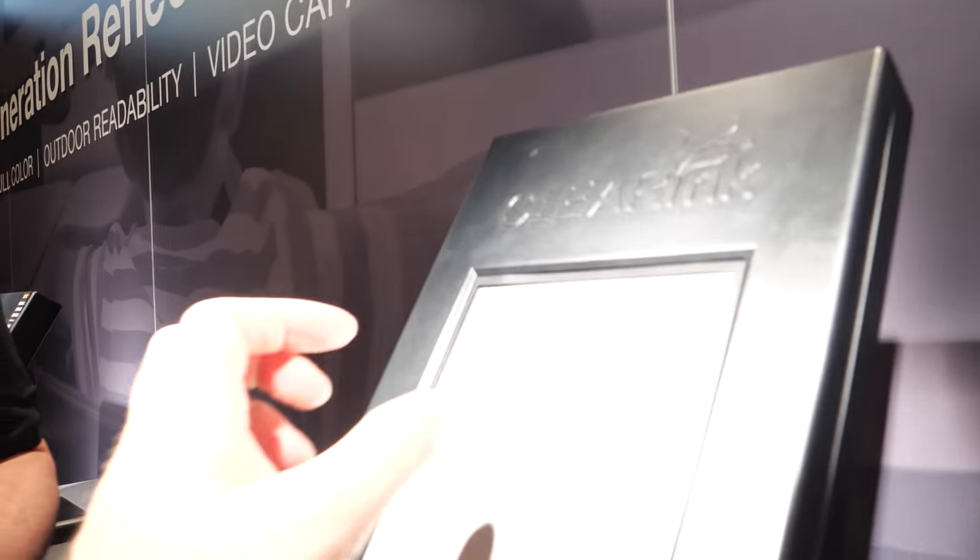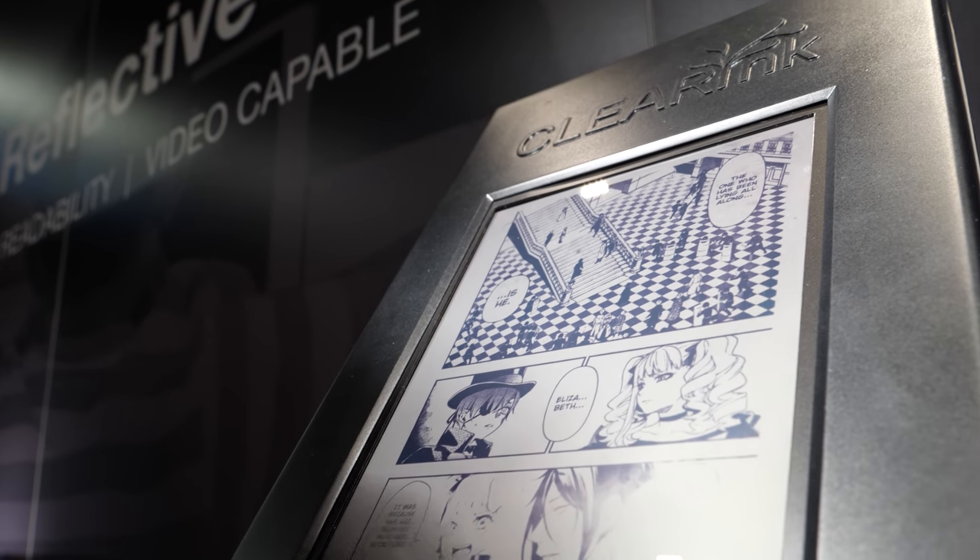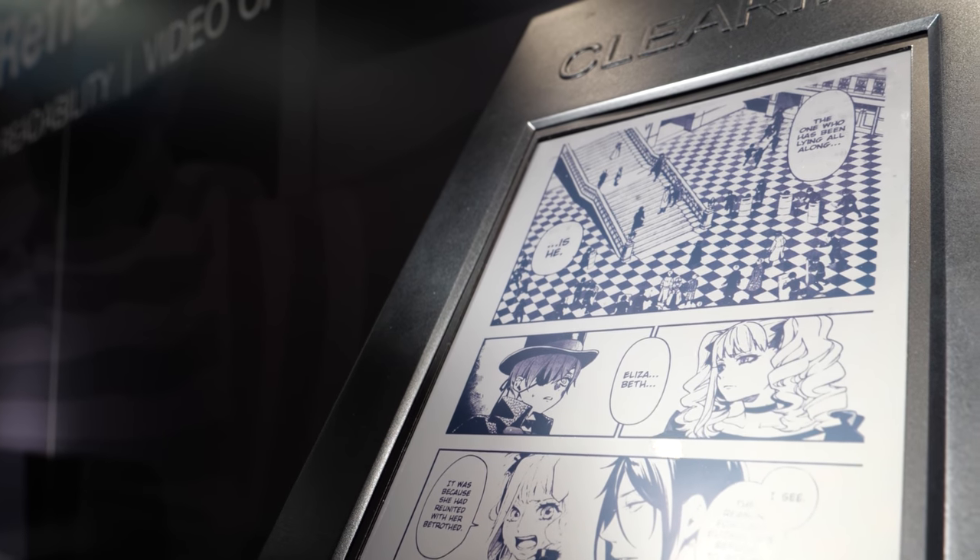A device like this is going to be super thin with one month of battery life — it's basically like an LCD but with a much longer battery life.